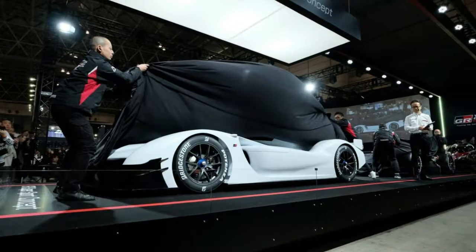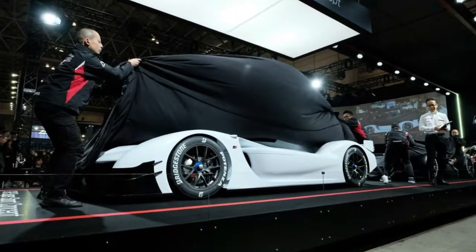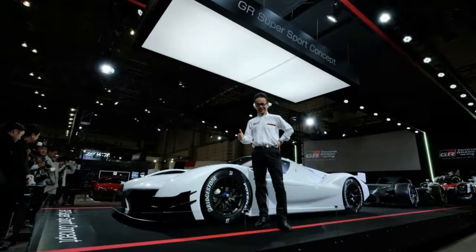Besides the information on the powertrain, Gazoo Racing didn't provide any other interesting tidbits on the vehicle, except that it previews how Toyota, according to Gazoo Racing's president Shigeki Tomoyama, plans to develop sports cars from active race cars.